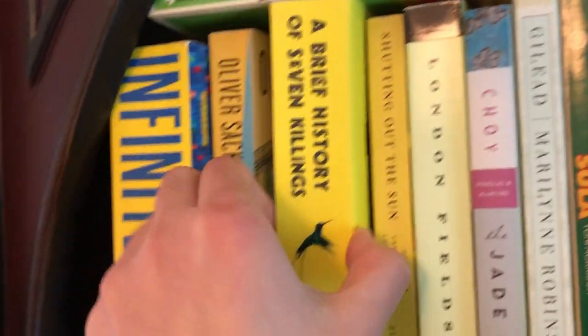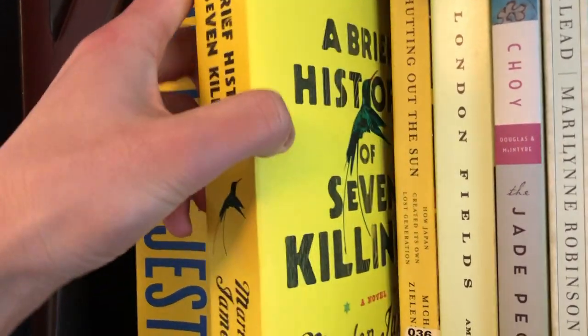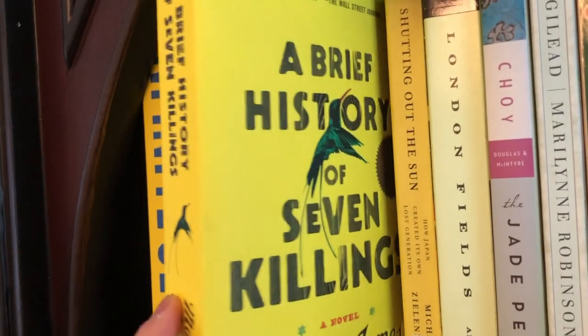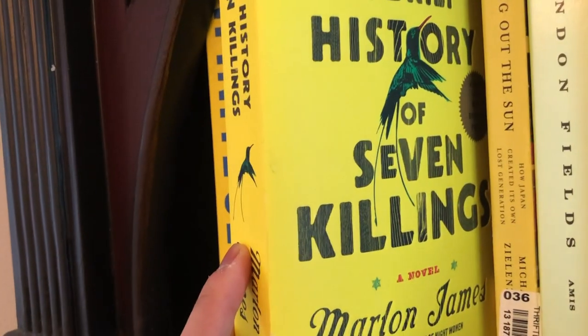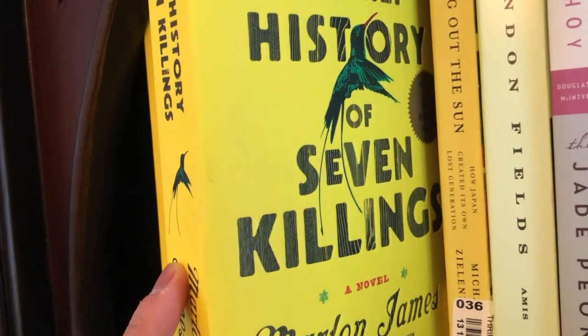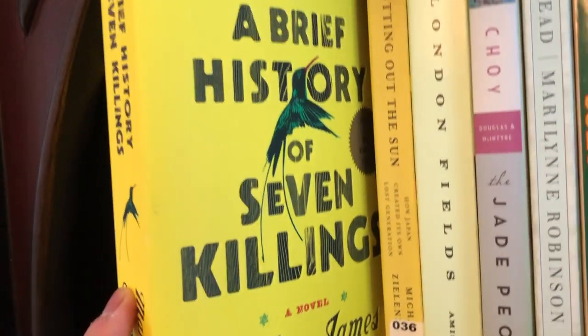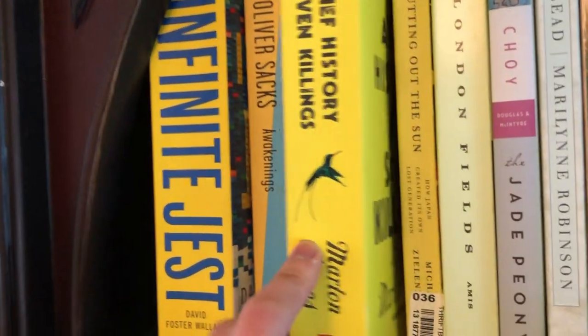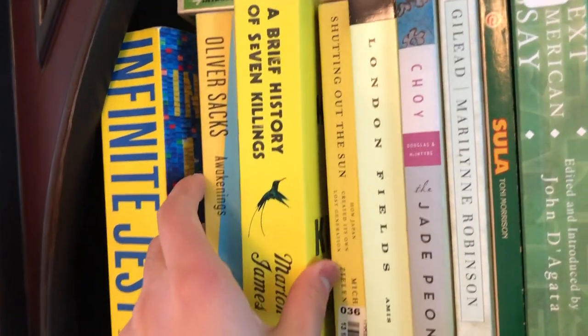Next book on my shelf is A Brief History of Seven Killings by Marlon James. I purely became interested in it just because of the cover — I thought it was quite beautiful. I actually have not read this book because it is extremely long and I haven't had the mental bandwidth to start something this huge, but I will read it eventually. I promise.